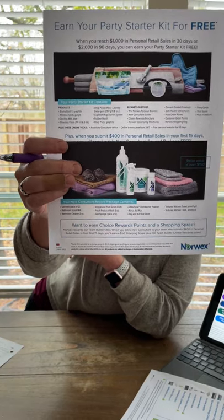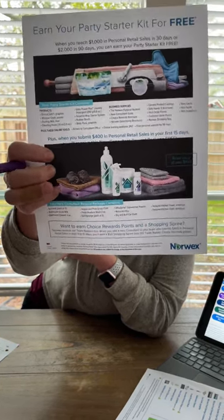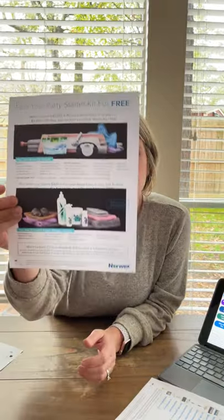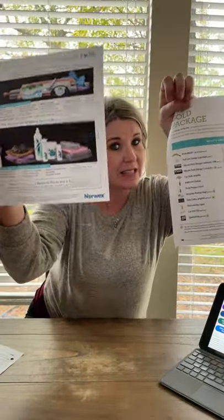If you sell $400 in the first 15 days, you get all of this that you see right here for free. So if you do the gold package, you get all of that good stuff and you automatically get that stuff sent to you for free that you see in this picture. You do the gold package, you get this for free.